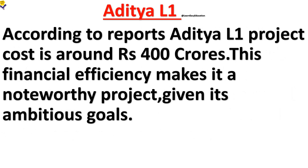According to reports, the Aditya L1 project cost is around Rs. 400 crores. This financial efficiency makes it a noteworthy project given its ambitious goals.